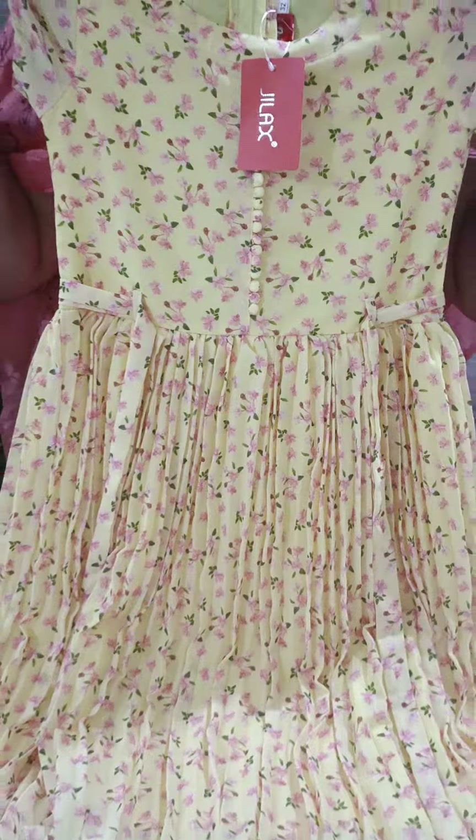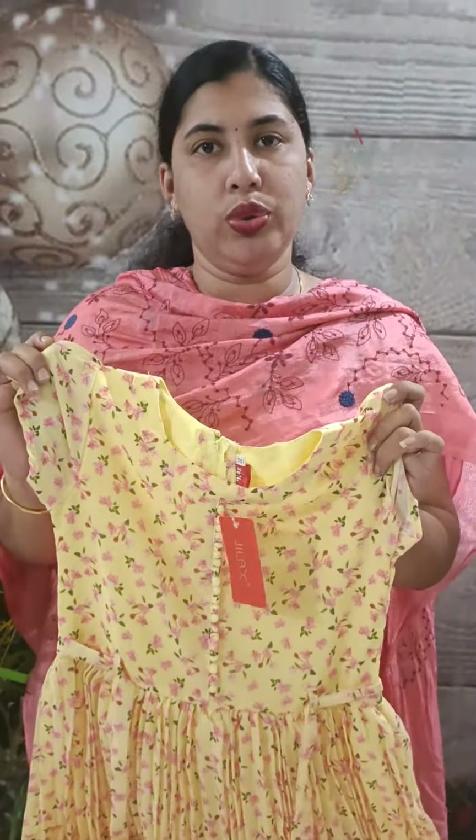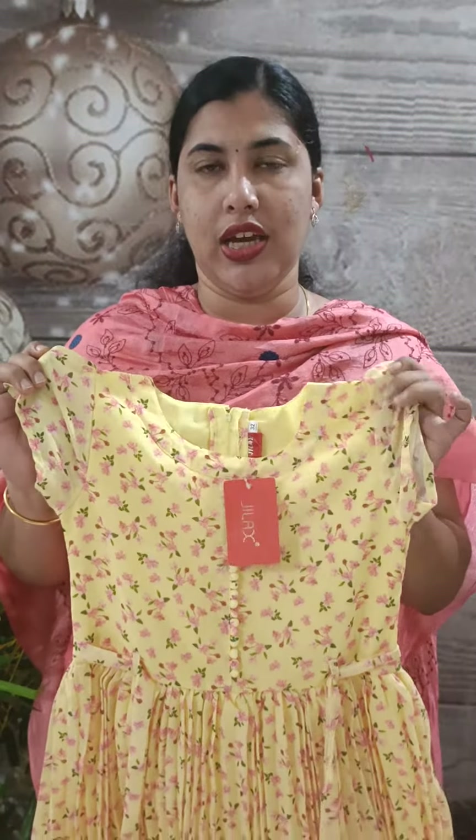This is a frock. This frock is available in sizes 32, 34, 36, and 38. There are 4 sizes.